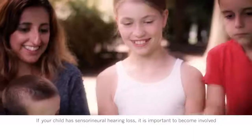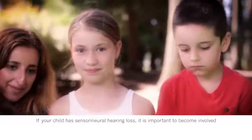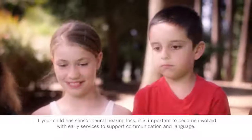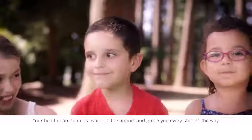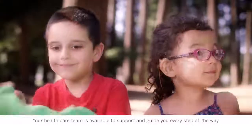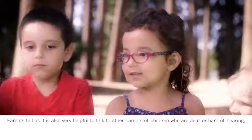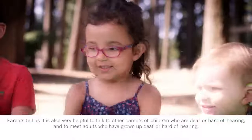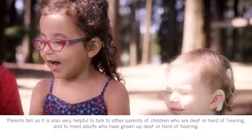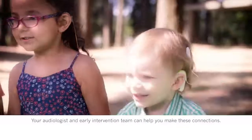If your child has sensorineural hearing loss, it is important to become involved with early services to support communication and language. Your health care team is available to support and guide you every step of the way. Parents tell us it is also very helpful to talk to other parents of children who are deaf or hard of hearing, and to meet adults who have grown up deaf or hard of hearing. Your audiologist and early intervention team can help you make these connections.